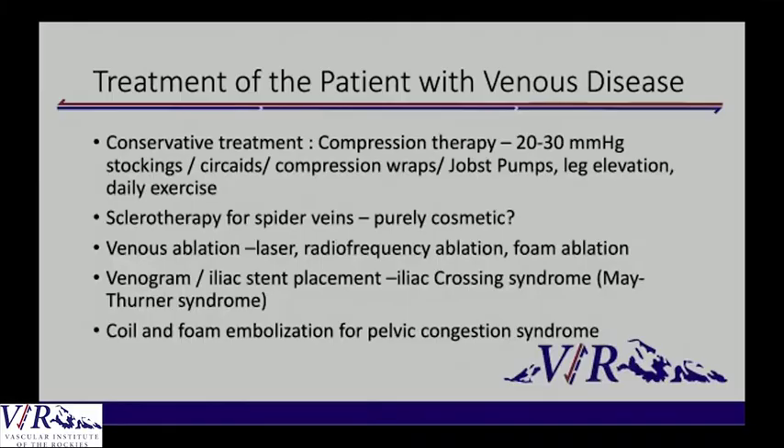Then there's venous ablation. The three top forms currently used in the United States are RF, laser, and foam ablation. Other things vascular surgeons are thinking about: does the patient have iliac crossing syndrome or pelvic congestion syndrome requiring a stent? If they have a history of chronic DVT, we're also thinking about evaluating for iliac crossing syndrome during venogram. Intravascular ultrasound has become a huge mainstay — you can look throughout the entire vein and decide whether to angioplasty the entire deep system and into the iliac system.